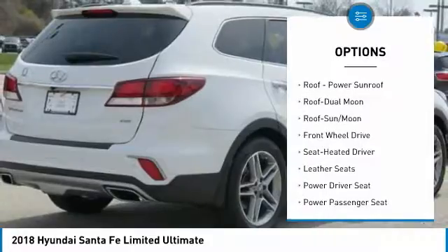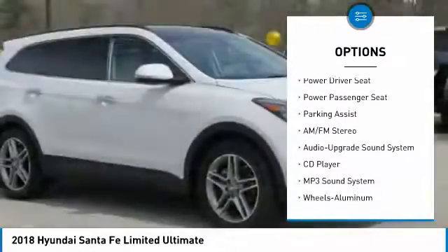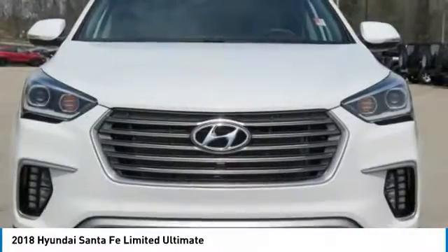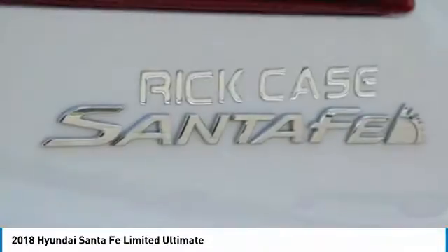Power passenger seat, quad seating, traction control, anti-lock braking system, navigation system, air conditioning, moonroof, home link garage door opener, power steering, aluminum wheels. This beauty is sure to make you the talk of the neighborhood.